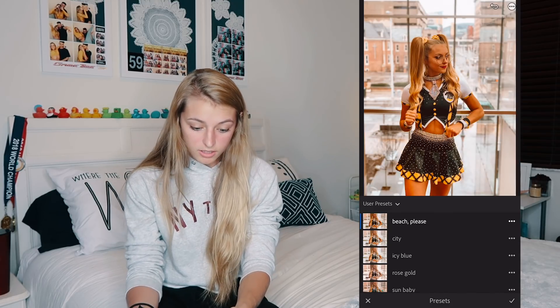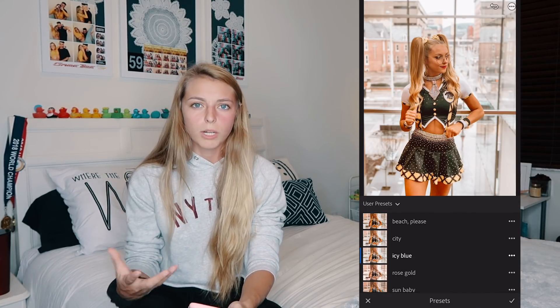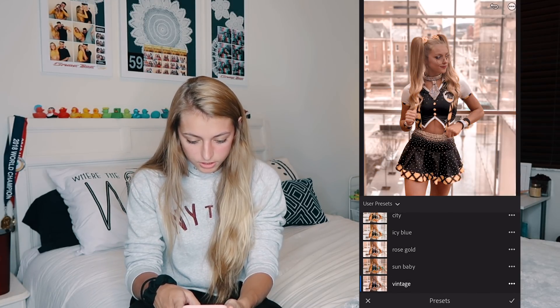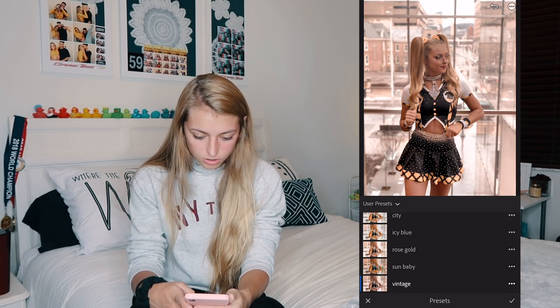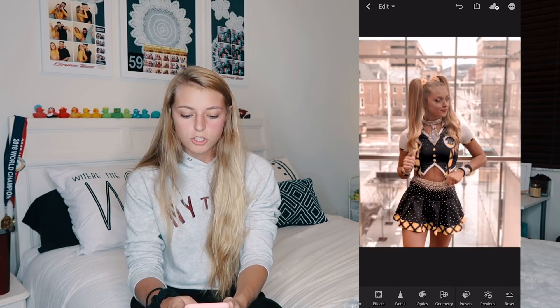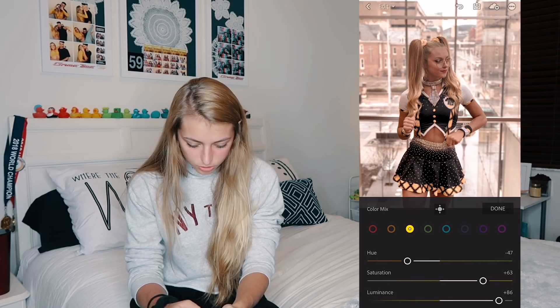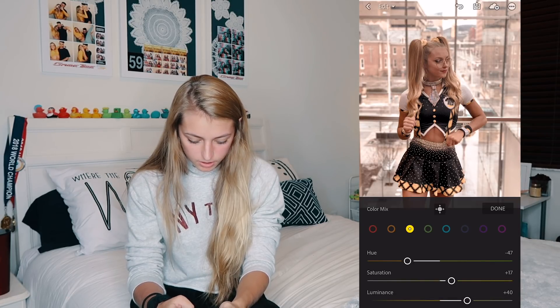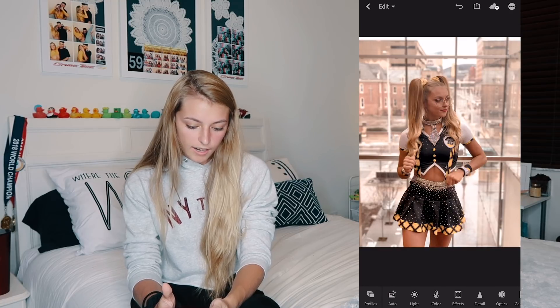I had to put a cheer picture in here to show that these work for everything. Going through the presets: Beach Please looks beautiful; Icy Blue gives a different look, dulls the background and brightens the picture; Rose Gold; Sun Baby; and Vintage. I do like the way Vintage looks on this one because of the type of picture and background — it reminds me of a vintage photo. I want to bring the saturation of the yellows back up because they're a little dull, and turn up the saturation in general. There's the before and after of Vintage — it just gives it a really cool look.